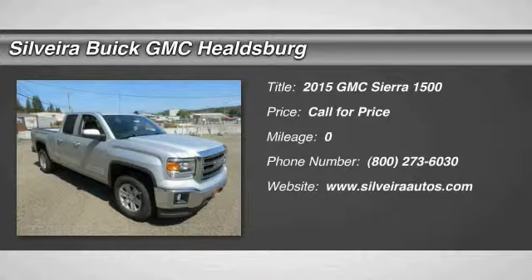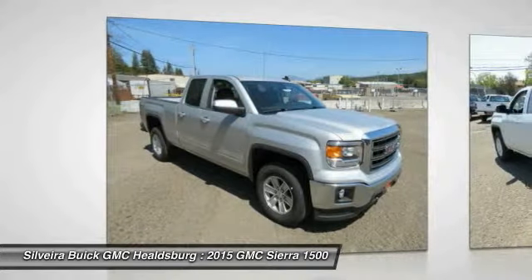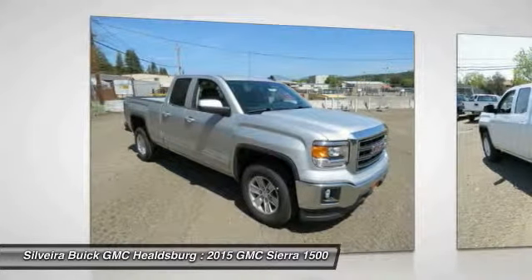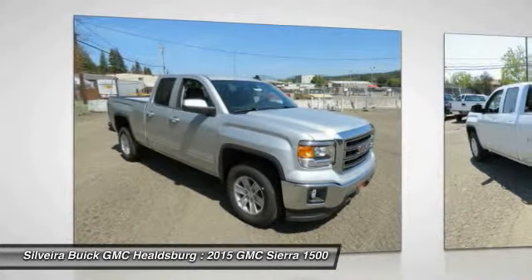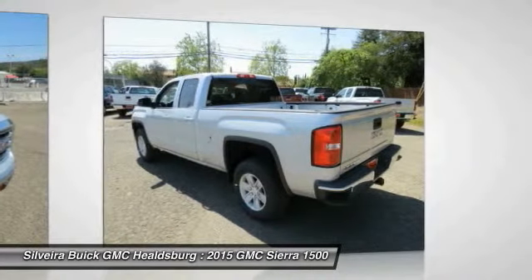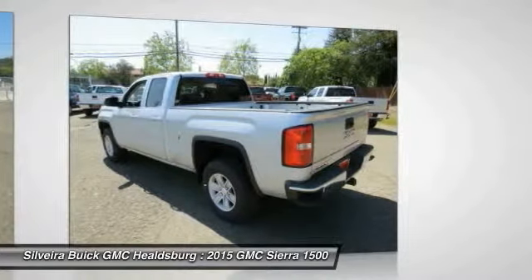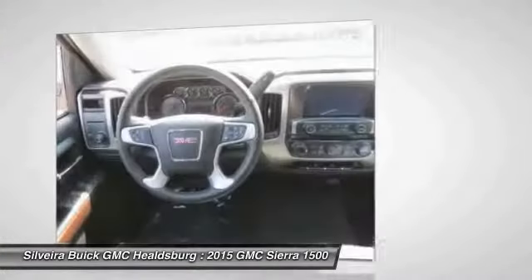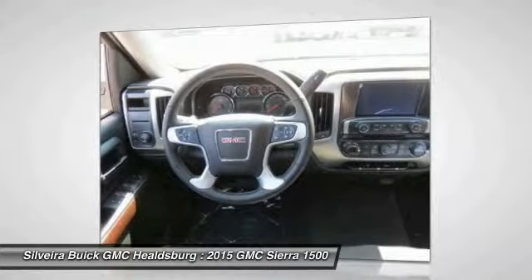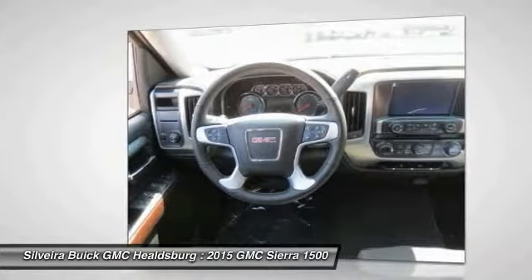The 2015 Sierra 1500 offers a 5-star frontal and side crash test rating, and a combination of mechanics and aerodynamics that give it better conventional V8 fuel economy than any competitor. The Sierra 1500 now comes standard with a Vortex 6.2L and 5.3L V8 engine and an electronically controlled 6-speed automatic transmission that combines high max hauling capability with precise control.